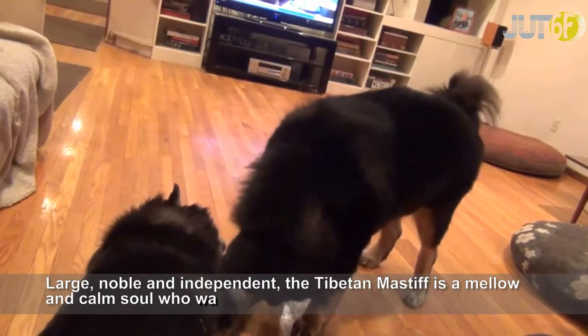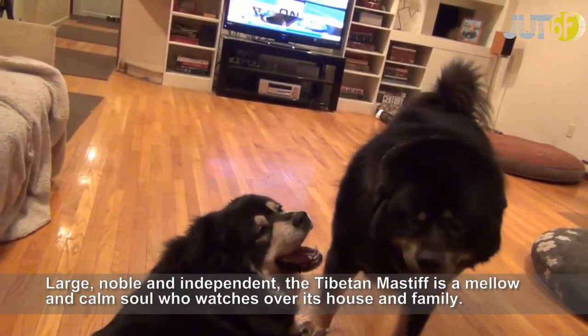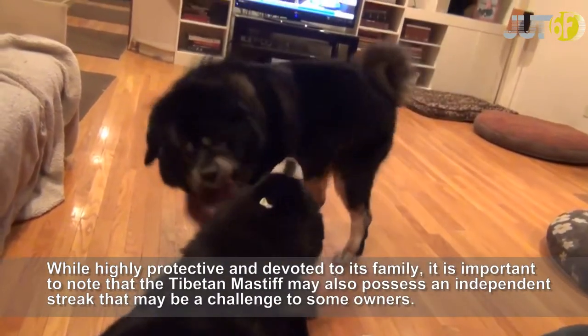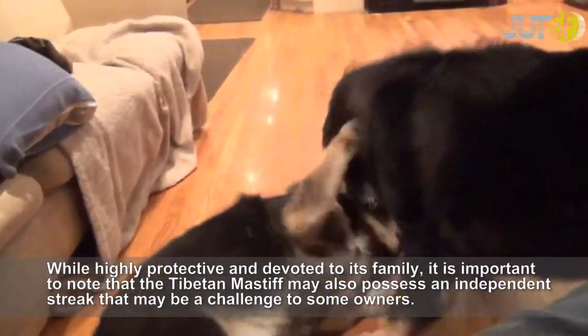Large, noble, and independent, the Tibetan Mastiff is a mellow and calm soul who watches over its house and family. While highly protective and devoted to its family, it is important to note that the Tibetan Mastiff may also possess an independent streak that may be a challenge to some owners.